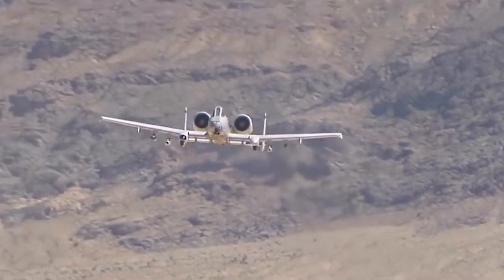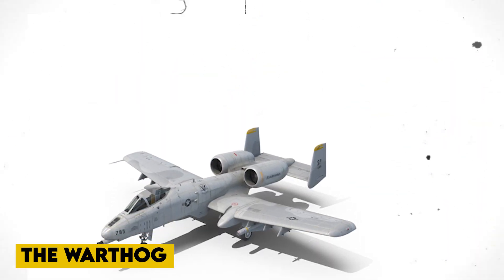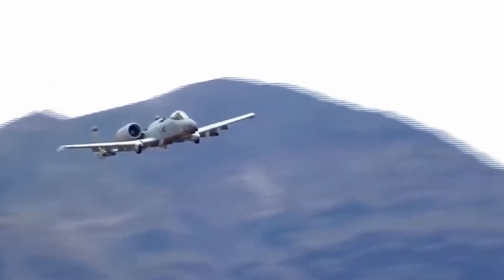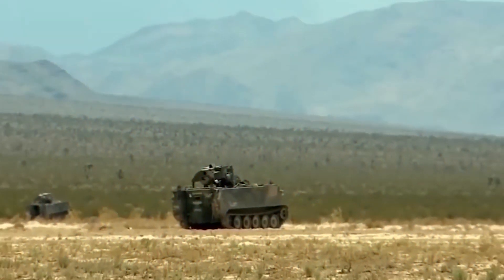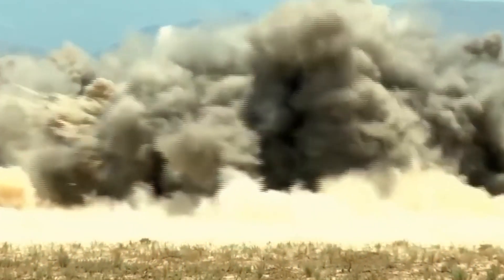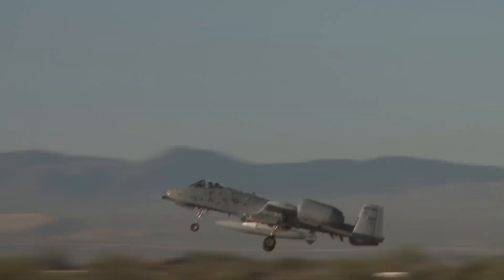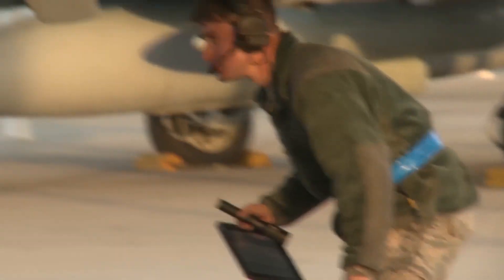The Fairchild Republic A-10 Thunderbolt 2, also known as the Warthog, is known for its toughness, both on the battlefield and as an institution. The Warthog will not die, whether under enemy fire or due to budget cuts at home. Welsh claimed that divesting the close air support stalwart would save $3.7 billion over the next five years of defense spending, and another $500 million in cost avoidance for unnecessary upgrades.